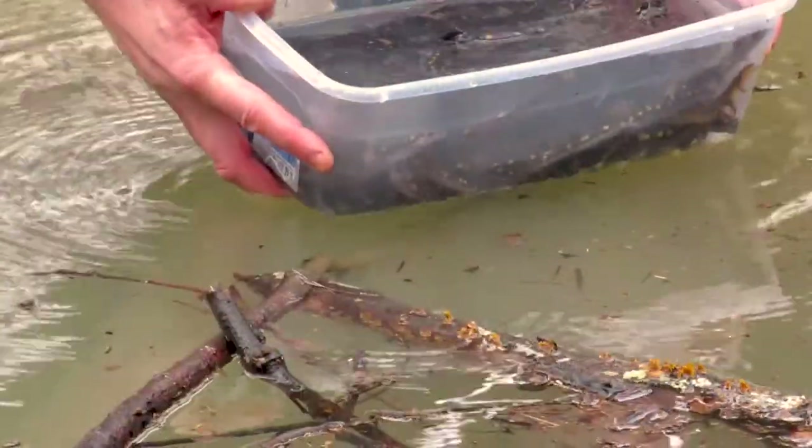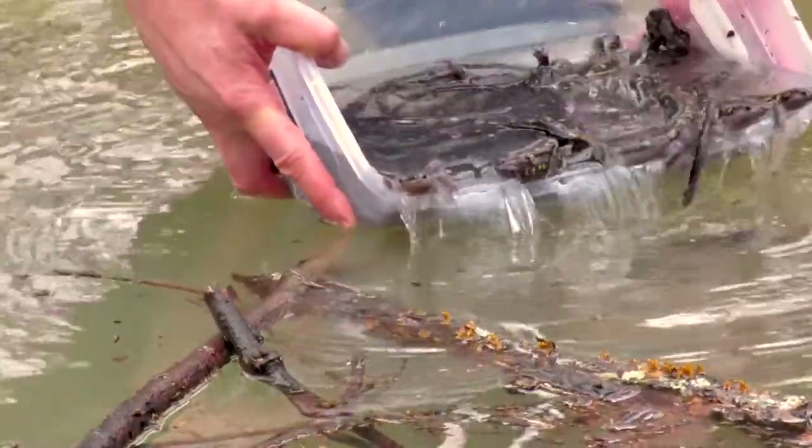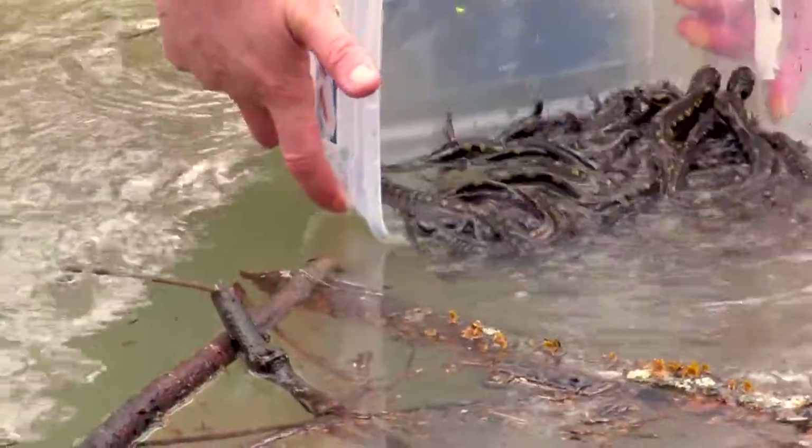Hopefully what we'll get from this research is detection probabilities, abundance estimates, and also some movement behavior. For example, if you release an individual on one side of the pond, did you catch it across the pond the next day or two days later? That would be really interesting to see.